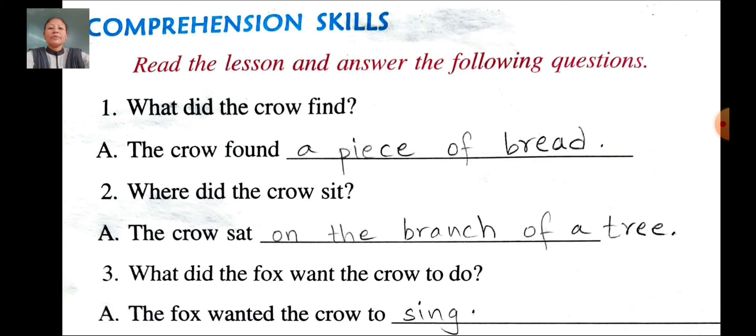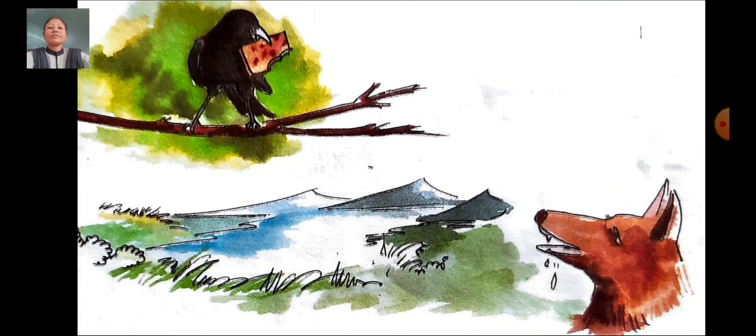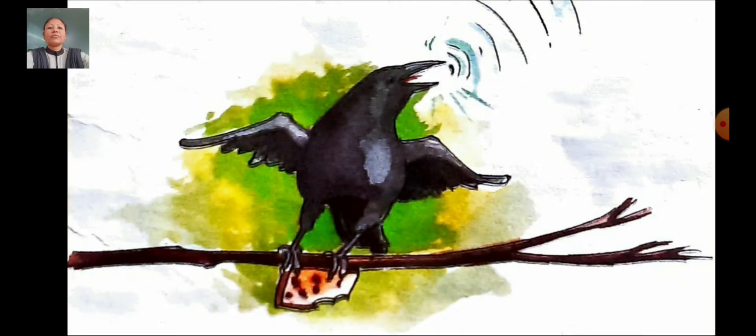Third question: What did the fox want the crow to do? Answer: The fox wanted the crow to sing. What did the fox want the crow to do? The fox wanted the crow to sing. What did the fox want the crow to do? The fox wanted the crow to sing.